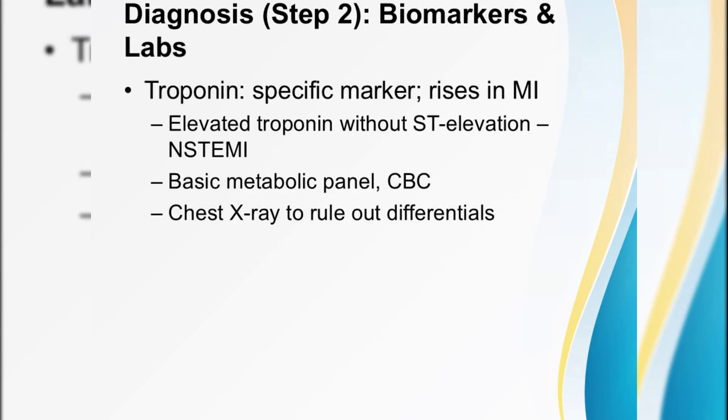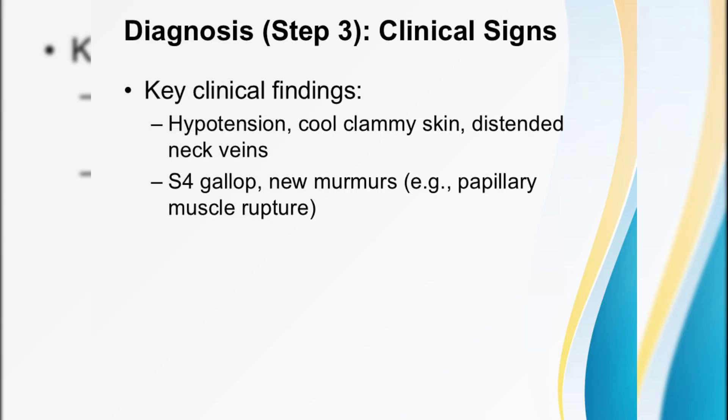While that ECG is printing, send labs for troponin — our gold standard biomarker. In STEMI, you don't need to wait on troponin; the ECG drives reperfusion. But in NSTEMI, a positive troponin without ST elevation seals the diagnosis. Don't forget a basic metabolic panel, CBC, and a chest x-ray to rule out mimics like aortic dissection or pneumothorax.